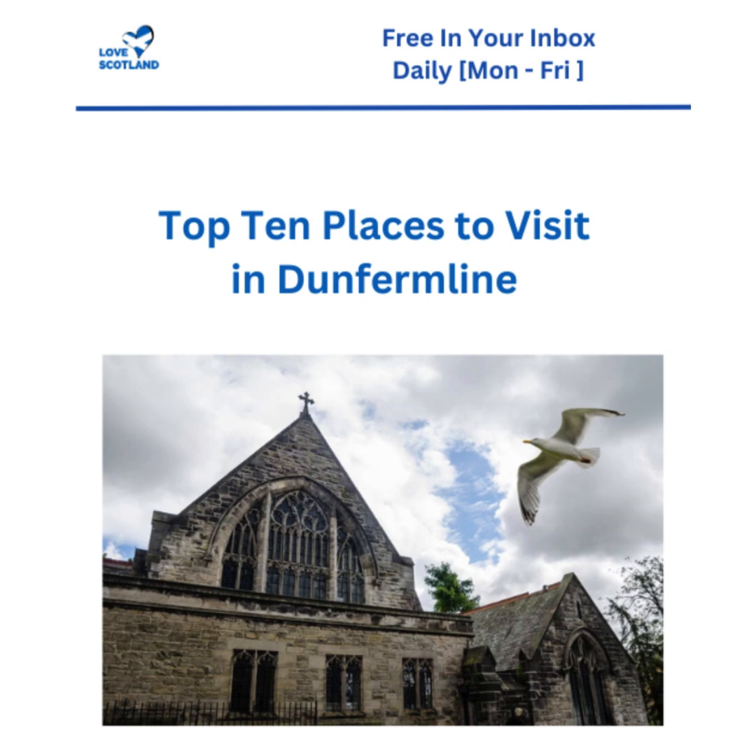There's one more spot from this article that really stands out: Saint Margaret's Cave. This cave was a refuge for Saint Margaret herself back in the 11th century. The article really emphasizes the atmosphere - the natural rock formations, the sense of peace and tranquility. It's like taking a step back in time to a place untouched by modernity. It makes you wonder what it would have been like to seek refuge in that cave all those centuries ago.